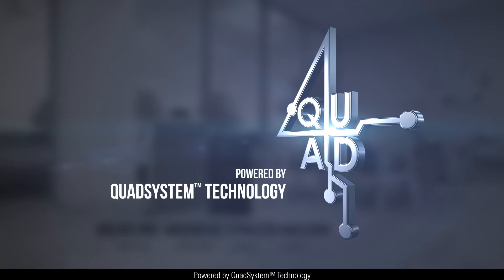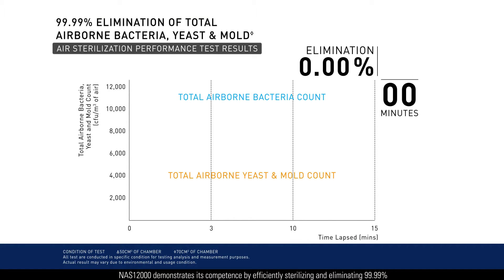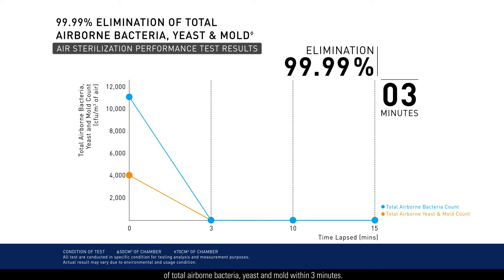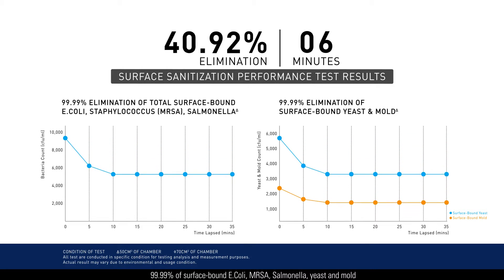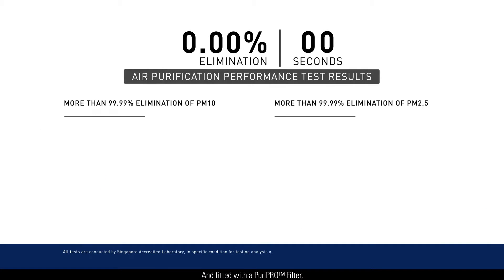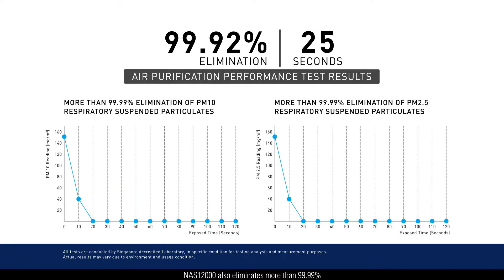Powered by Quad System Technology, NAS12000 demonstrates its competence by efficiently sterilizing and eliminating 99.99% of total airborne bacteria, yeast and mold within 3 minutes. Giving a powerful surface sanitization performance, 99.99% of surface-bound E. coli, MRSA, salmonella, yeast and mold are removed within 15 minutes. And fitted with a Puripro filter, NAS12000 also eliminates more than 99.99% of PM2.5 and PM10 respiratory suspended particulates within just one minute.